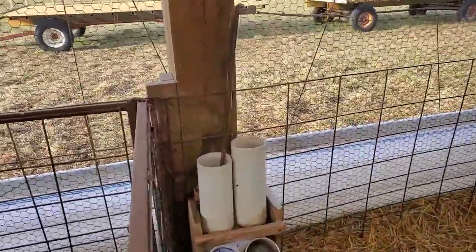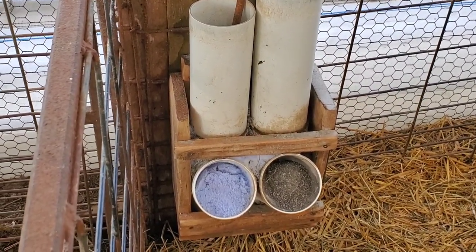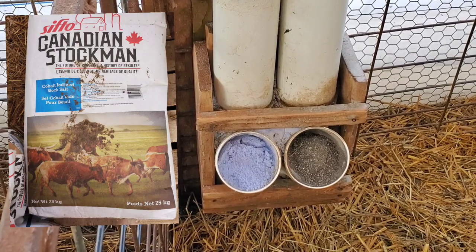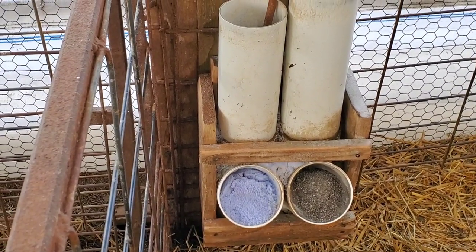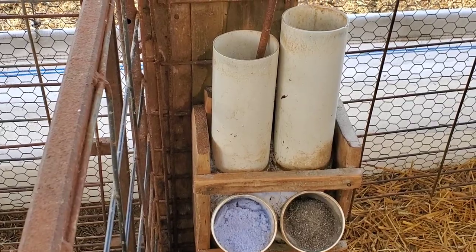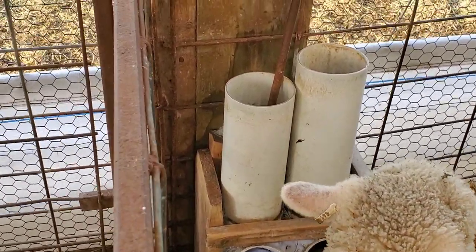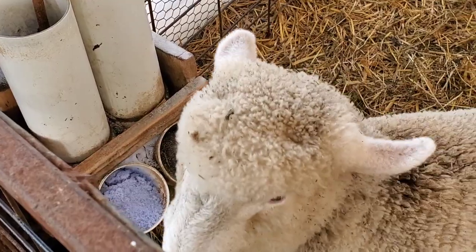Today we're going to talk about our salt mineral feeders — we have these in every pen. The blue is the cobalt iodized loose salt, and the brown is a special sheep mineral that our local feed dealer makes. All feed dealers will have a sheep mineral, and make sure it is formulated for sheep because they require vitamins and minerals that other livestock may not need. Also, there can only be a certain amount of copper in it because copper is toxic for sheep, so always make sure you get sheep mineral specifically.